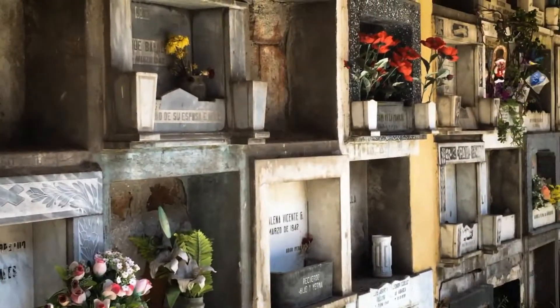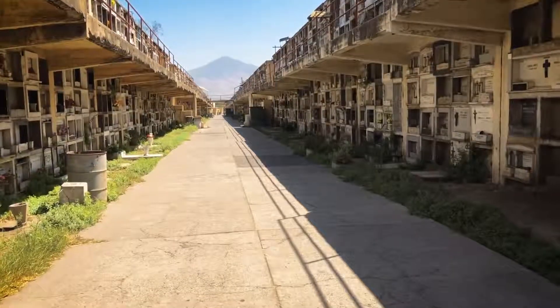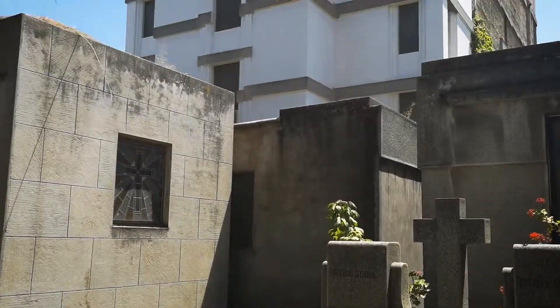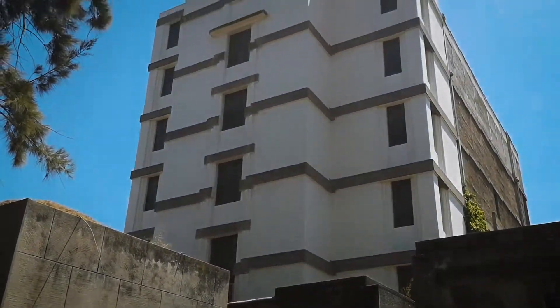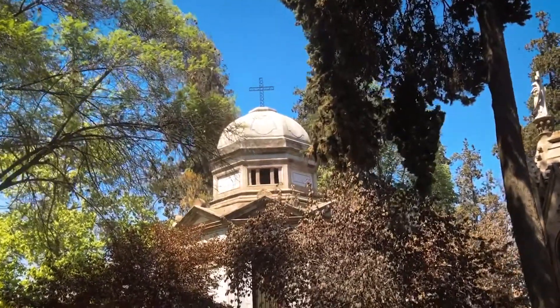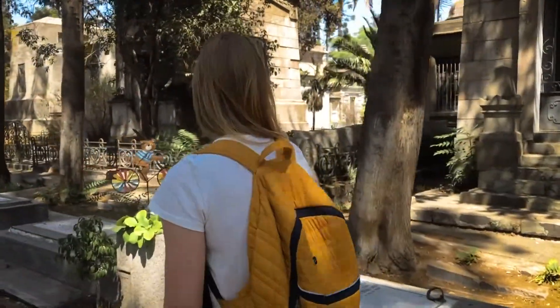The tour finished in the cemetery where we learnt about Santiago's past. It may not seem like a touristy place to visit, but it had 210 acres and was built like a city with roads and neighbourhoods for different classes and communities. It's a very interesting place to visit and learn about Chile.